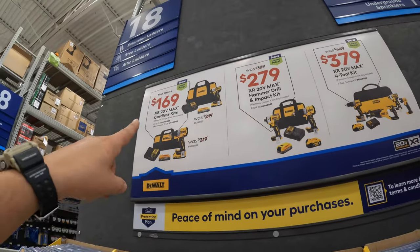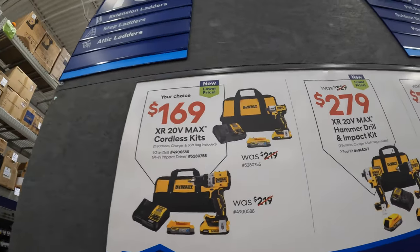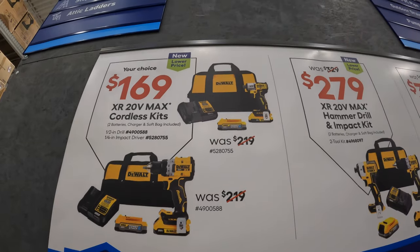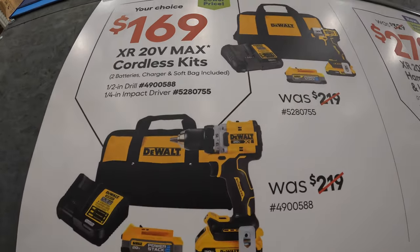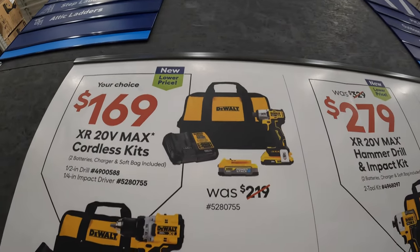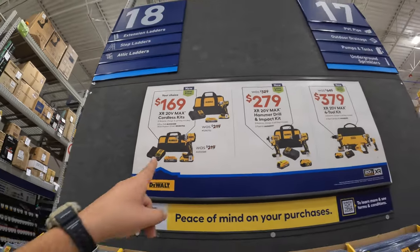Then they have your choice - they both were $219 but are $169 now. Each comes with a 1.7 amp hour PowerStack battery, 2 amp hour battery, and charger in a bag. But this is the XR compact drill driver and the DCF845 XR impact driver - your choice, $169. Fantastic deal.